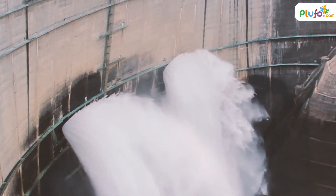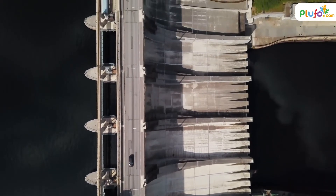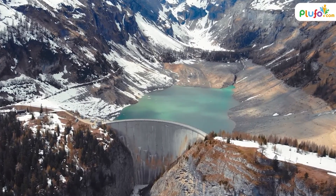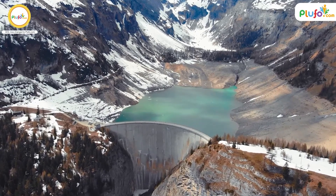Water is released from dams amidst a lot of fanfare. The dams we mentioned in this video are just a handful — there are many more dams in this country. If you think you know any dams in India that have unique features, do let us know in the comment section below.